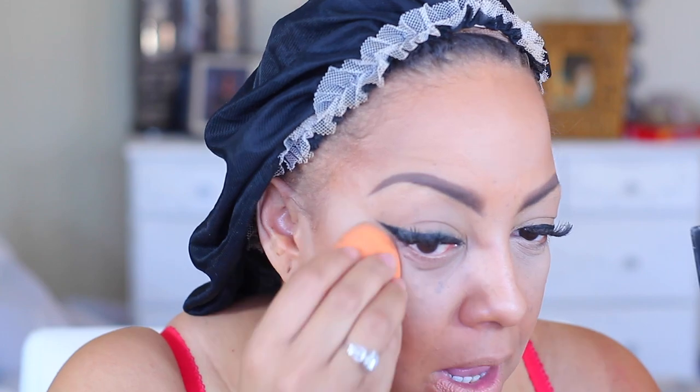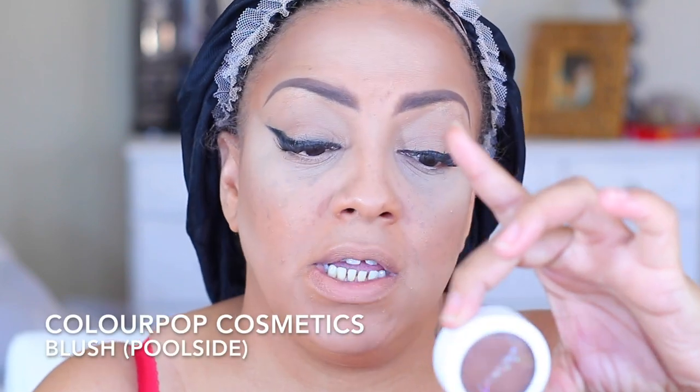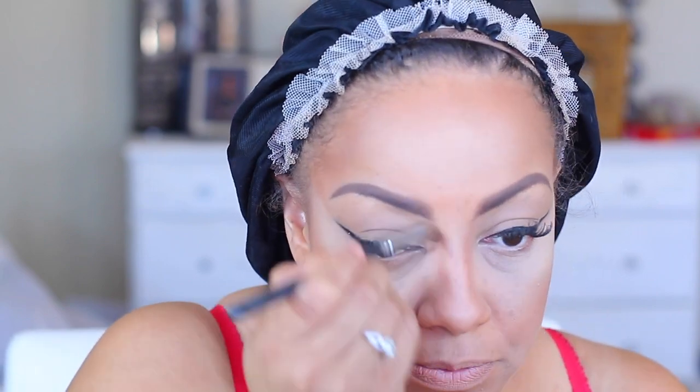I'm going to use my Morphe NC Contour Palette and just use the last color — I love it. Then I'm going to contour my nose with the ColourPop Super Shock Cheek in Poolside, going lightly to give a bronzy look. I'll drag that back over my eyes to warm and contour that area as well.